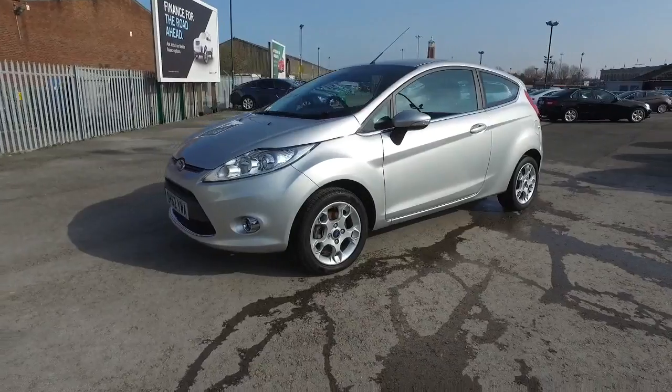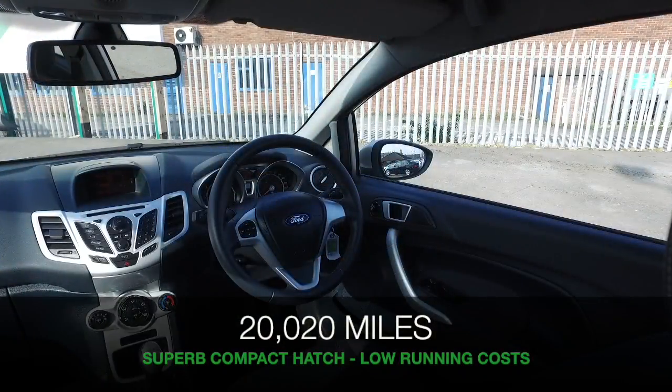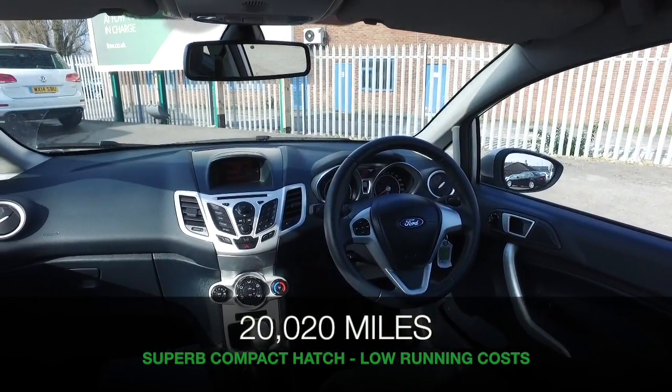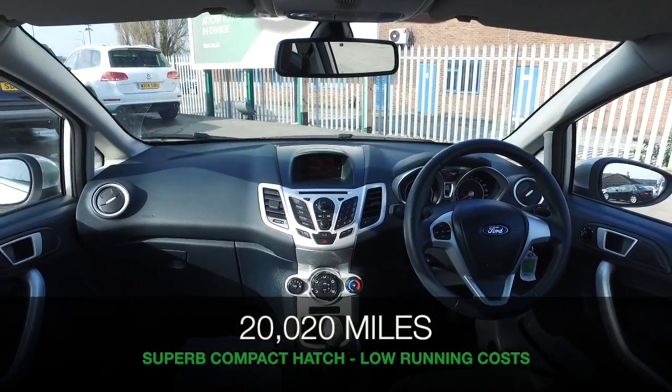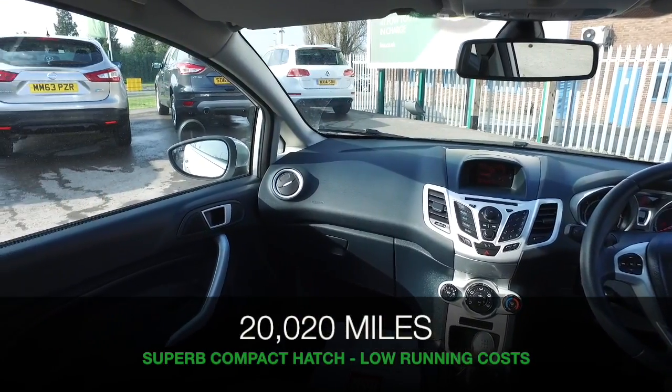That's not many at all, and it's looking very smart in its silver paintwork. Under the bonnet is the 1.25 petrol engine — always a great choice, you'll find it really perky and yet easy on the pocket, around 52 MPG combined, so it's not going to break the bank.